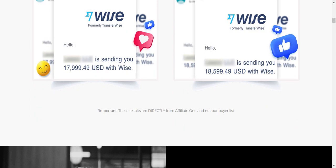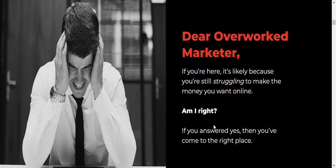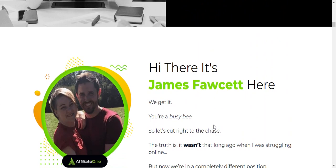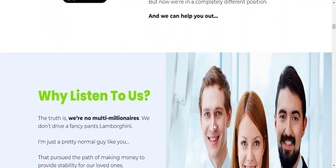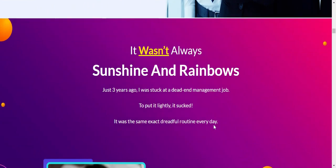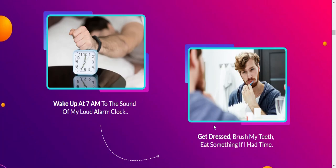It only takes 30 minutes to set up, and then it works on autopilot. The product is designed for beginners but also works very well for advanced marketers. It has a 30-day money back guarantee. The product is called Affiliate 1, created by James Fawcett, and the launch date is July 17th.